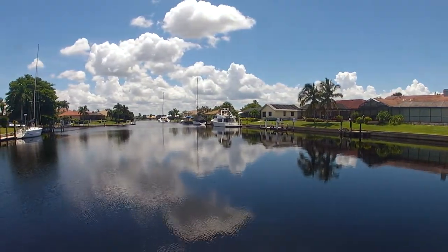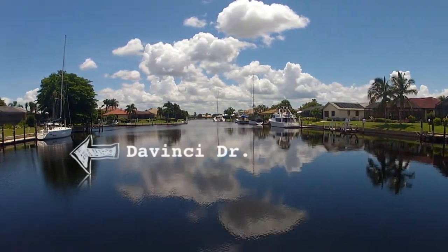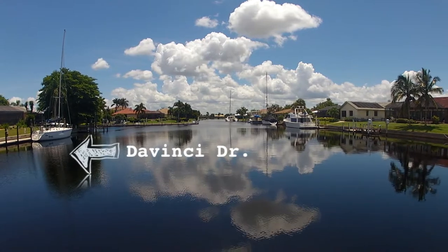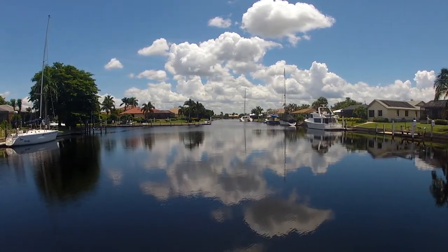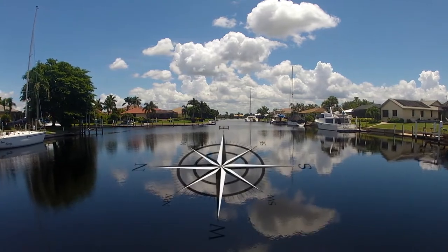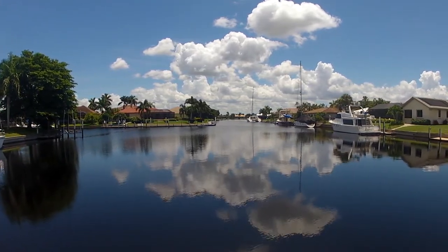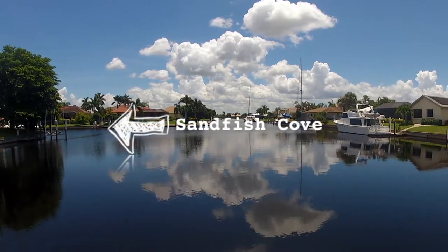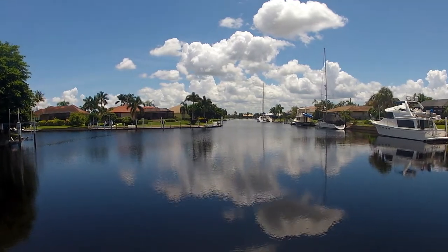We are now cruising through Yellowtail Lagoon. To port, it is still Da Vinci Drive. The next canal coming up on the port side is Sandfish Cove. The Sandfish Cove Canal runs between Lido Drive and Da Vinci Drive, with about 22 houses on it.